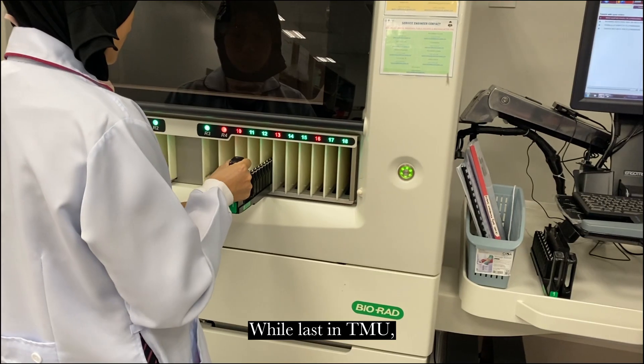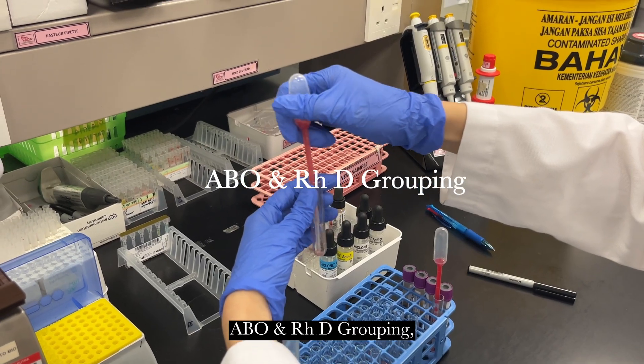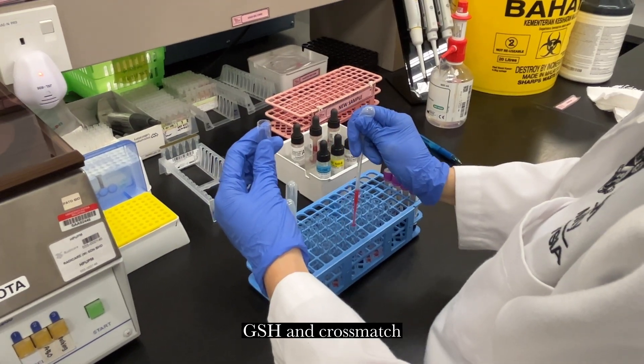While in the transfusion medical unit, I learned to perform ABO and RhD grouping, antibody screening, and crossmatching.